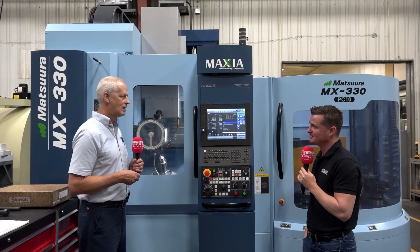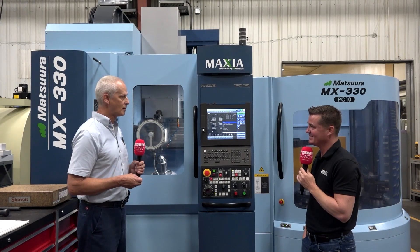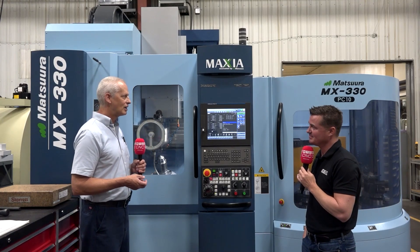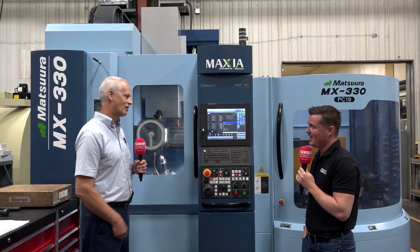We know we can go faster; we just haven't gotten there yet. We don't know what we don't know. With Yamazin and Matsura, it's like: I want to be able to do this — can I do that? The answer is probably going to be yes. If not, they'll think about it and maybe it can be added as a new feature in the future. It's pretty exciting. It's fun when you really know you can do better; it's just a matter of how.